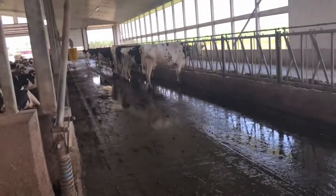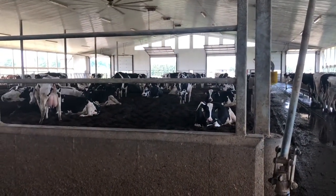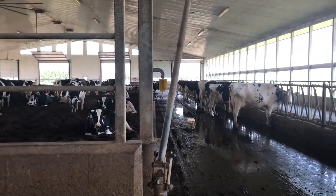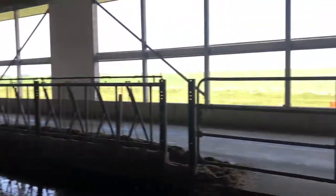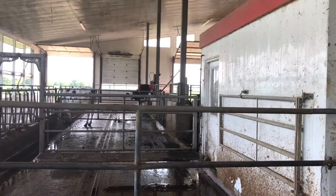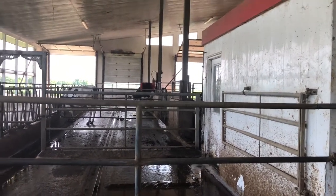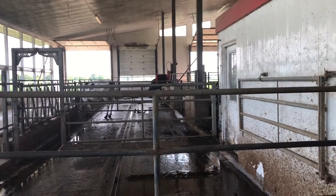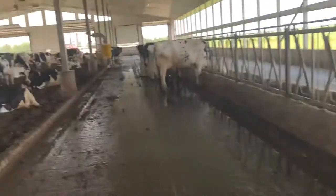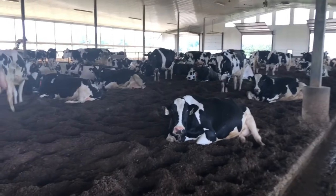In our barn we have a couple of sections. These cows out here are milking cows — they just lounge all day long, get up when they want to, eat when they want to. And over here are our cows that are pregnant, and they get to chill out for a couple of months back there, just eating and sleeping when they want to. As you can see, these guys are all pretty relaxed.